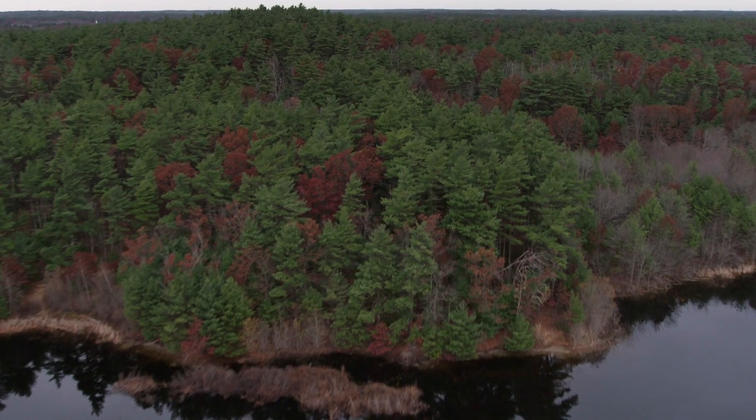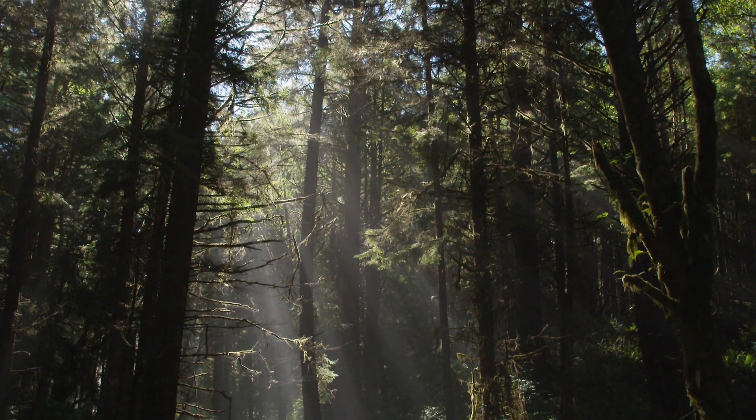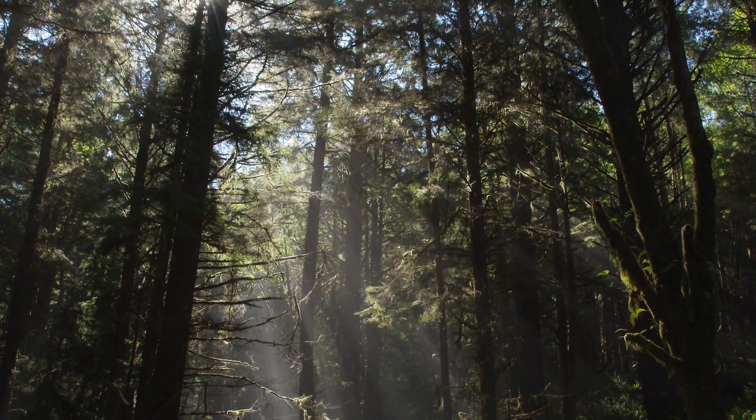It's really critical that we understand what the current carbon content of forests is today. We need a good global map of where the carbon is. Whenever we cut down trees we're going to release carbon into the atmosphere, and we don't know how much carbon we're releasing.